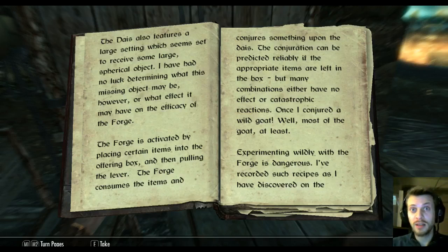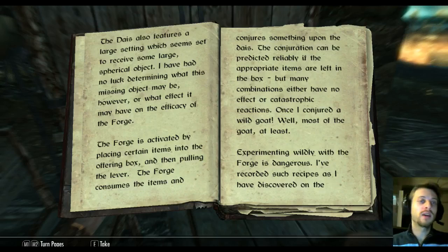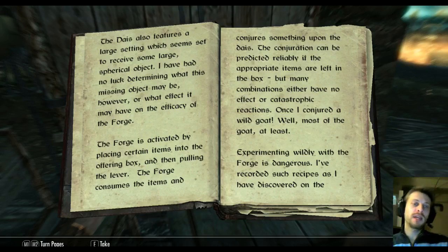Like the Eye of Magnus maybe — I think I sense what might cause the cataclysm that the Gordor warned me about. Anyway, I've had no luck determining what this missing object may be, or what effect it may have on the efficacy of the forge. The forge is activated by placing certain items into the offering box and then pulling the lever. The forge consumes the items and conjures something upon the dais. The conjuration can be predicted reliably if the appropriate items are left in the box.